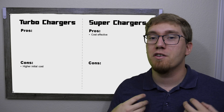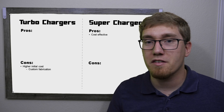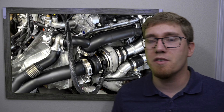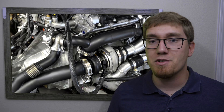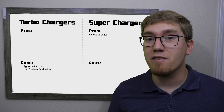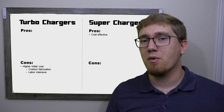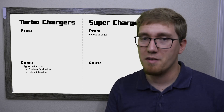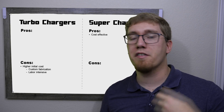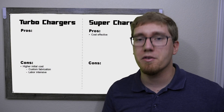With turbocharger kits, you're usually looking at some custom fabrication work if an exhaust manifold isn't included. You'll need to route exhaust from each cylinder through the turbine housing, and if the kit doesn't come with that custom manifold, you'll need to fabricate your own. All these factors add up to turbochargers generally being more expensive. There are exceptions depending on the style of supercharger or if you choose a single versus twin turbo, but generally you'll spend more money with a turbo system.